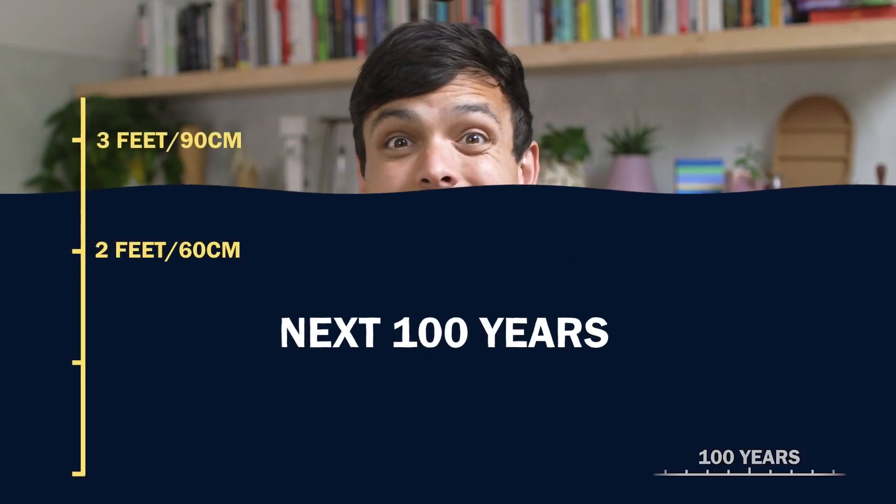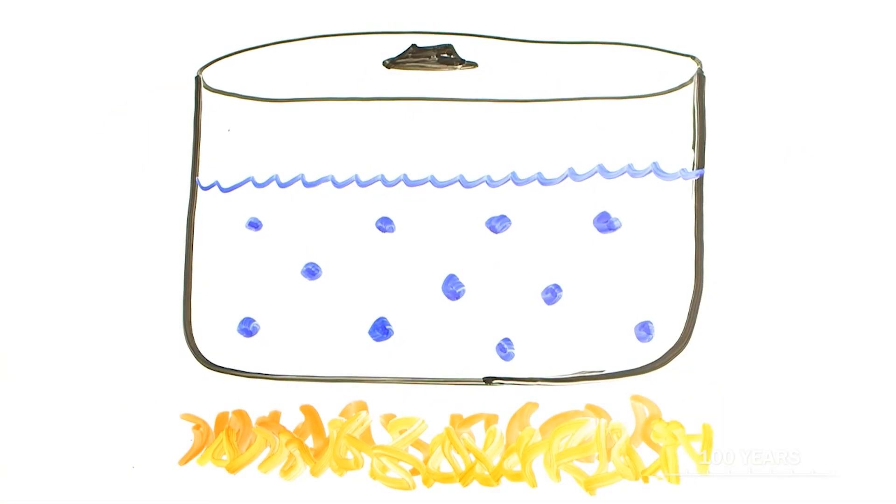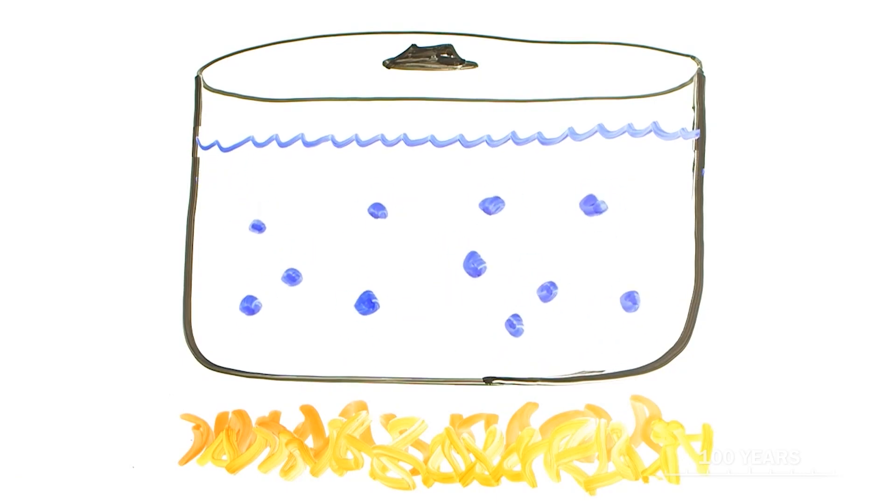100 years from now, if carbon emissions keep going up, there'll be a two to three foot sea level rise. A major reason for this is thermal expansion — warmer water actually takes up more space physically because of increased vibration. And yes, glaciers melting adds to this as well.